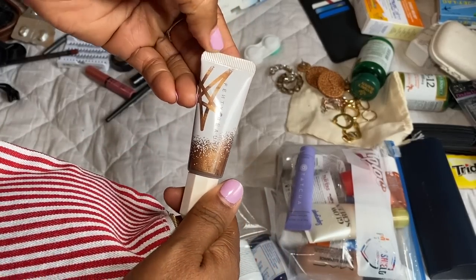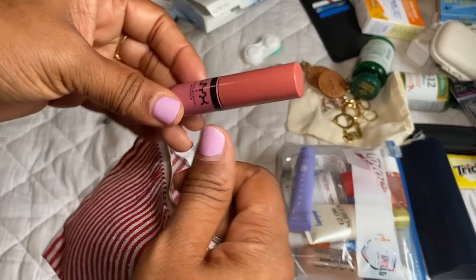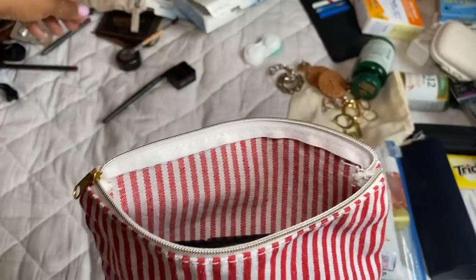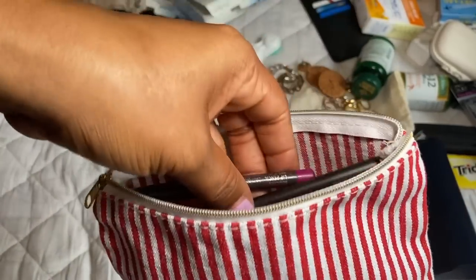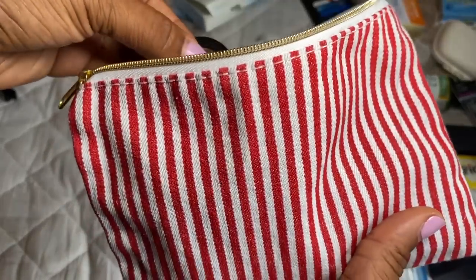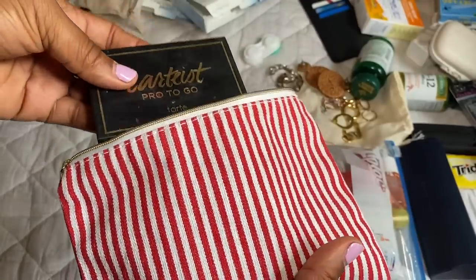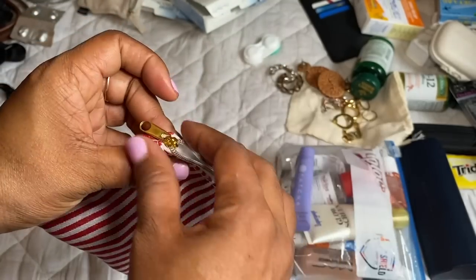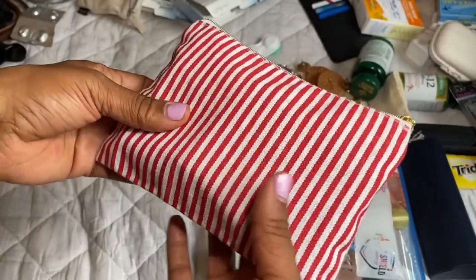For makeup I keep it super simple: foundation, a highlighter by Fenty Beauty, lip gloss by NYX, lashes, mascara — I don't put mascara in the liquids bag but do what's right for you. Two lip liners, an angled brush, a powder for my brows, a miniature eyeshadow palette, an eyeshadow brush, and that's it. Everything fits into one little pouch.